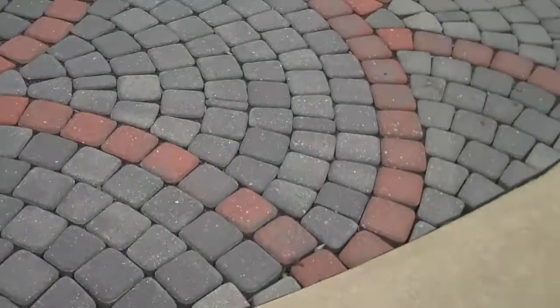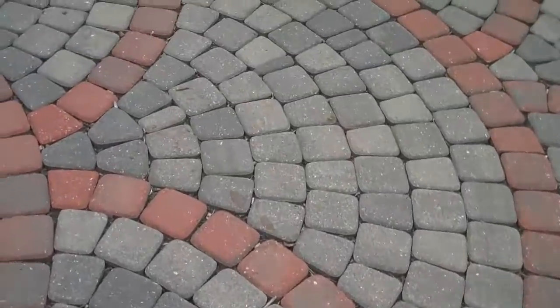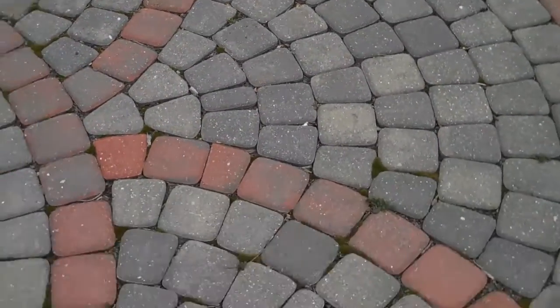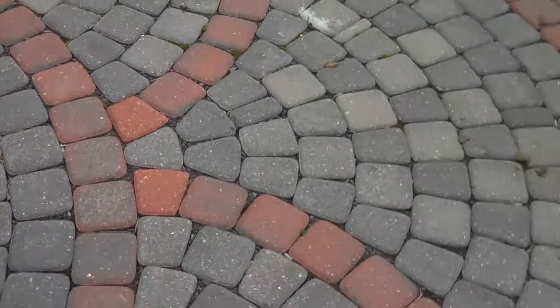This is Chris Worsher Landscaping, and this is just one of the many patterns that we could install — paver designs. This is a fan pattern with two different colors: charcoal and autumn blend.